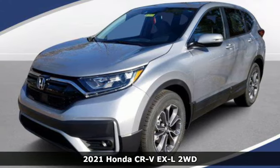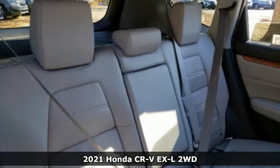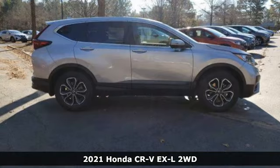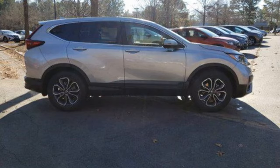It's a new 2021 Honda CR-V. Capability without compromise isn't a dream, it's a CR-V. And with features like these, every drive's a pleasure.